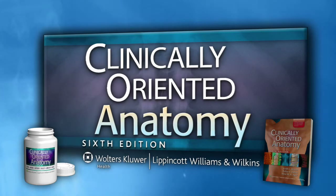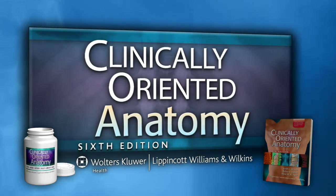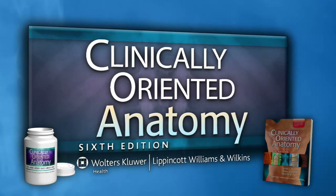Clinically Oriented Anatomy — preparing today's medical students for tomorrow's clinical practice.